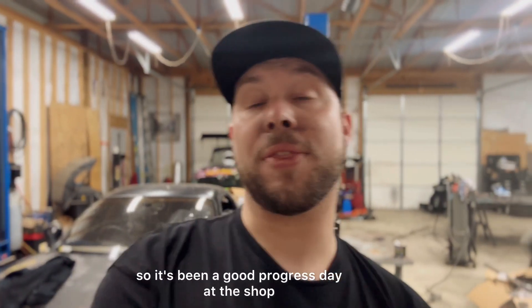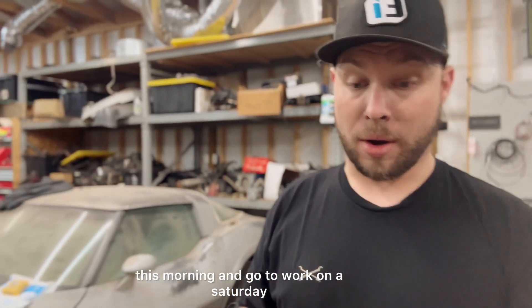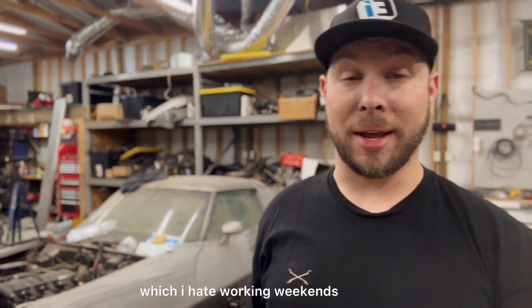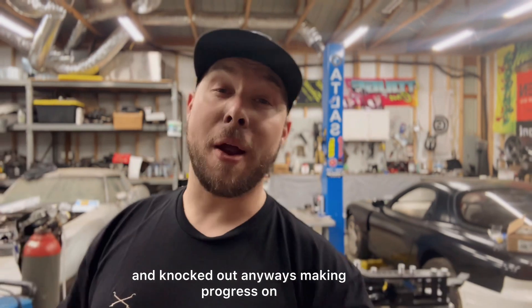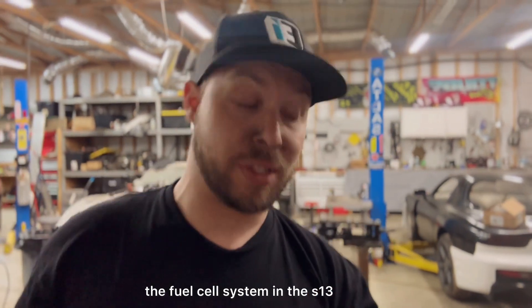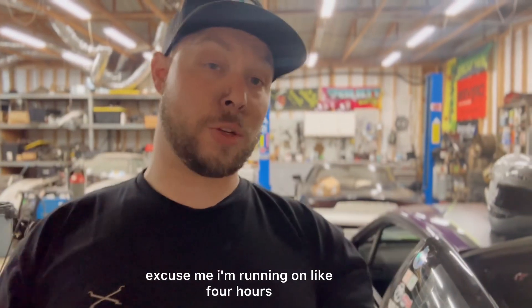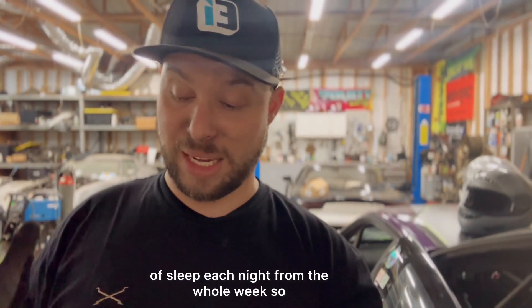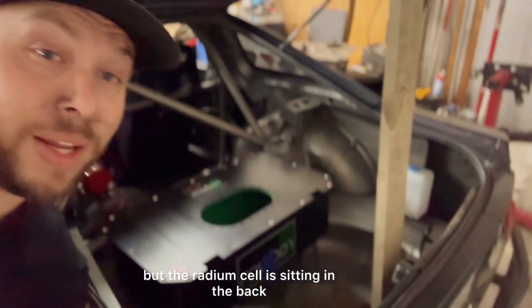It's been a good progress day at the shop. I'm dragging today just because I had to get up at 4:30 this morning and go to work on a Saturday — I hate working weekends. Anyway, making progress on the fuel cell system in the S13. If I babble or lose my train of thought, just excuse me — I'm running on like four hours of sleep each night this whole week, surviving on caffeine.